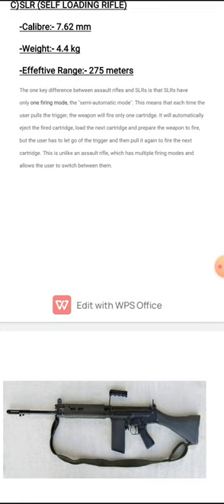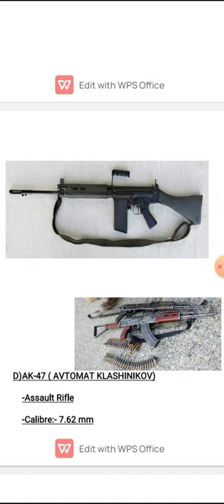The key difference is that SLRs have only one firing mode — the semi-automatic mode. Each time the user pulls the trigger, the weapon fires one cartridge, ejects it, loads the next, and prepares to fire again — but the user must release and pull the trigger again. This is unlike an assault rifle, which has multiple firing modes. The SLR gun appears as the dark blackish gun shown in the image.